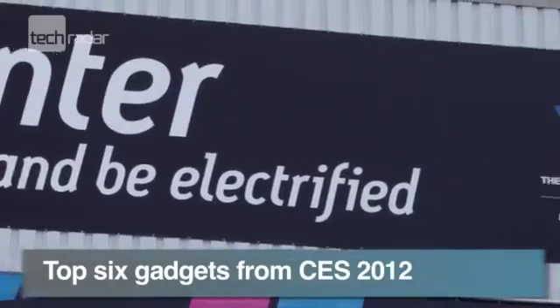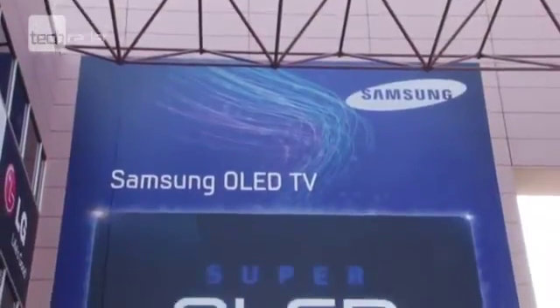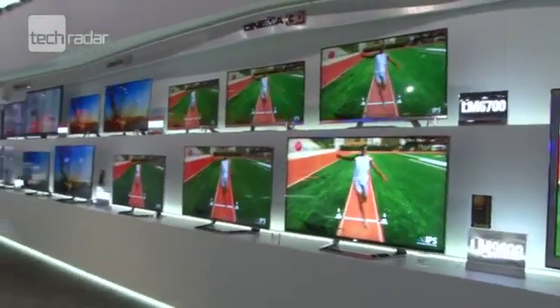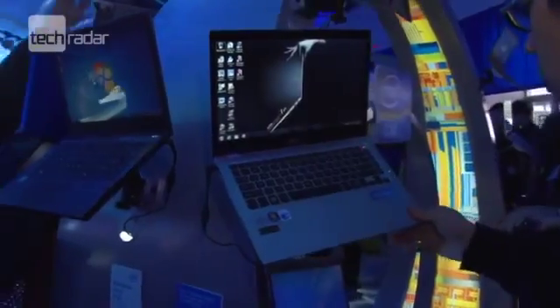We're not going to pretend that CES 2012 was the greatest event this time around, but there were certainly some top-notch kits for technophiles to get enthusiastic about. Two of the biggest themes from the show were OLED TVs and Ultrabooks, so we'll open our sexy six with an entry for each.